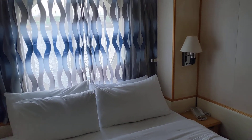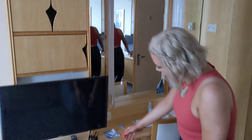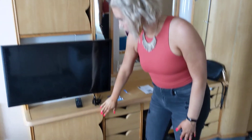Good size window. It's got a big vanity. Lots of storage. Mini fridge in here. Safe in there. Tons of storage.